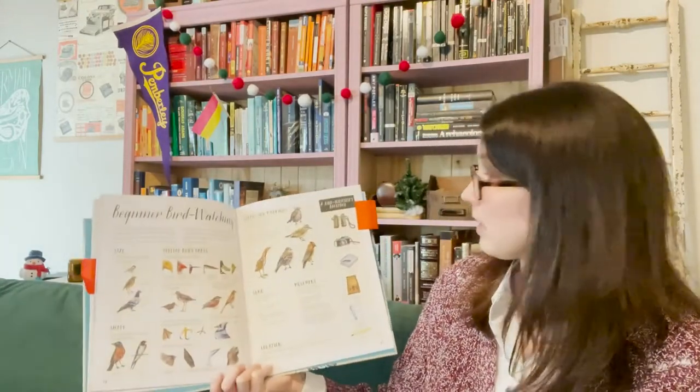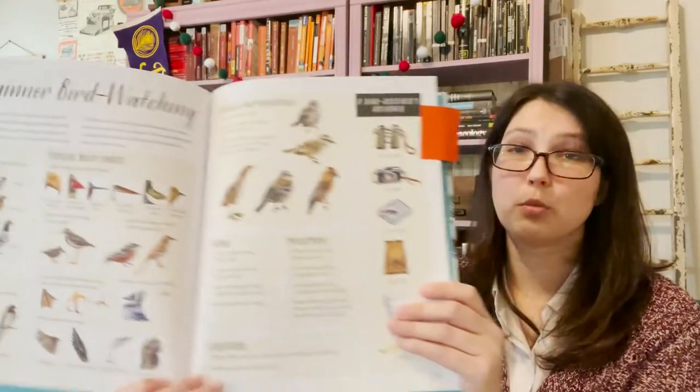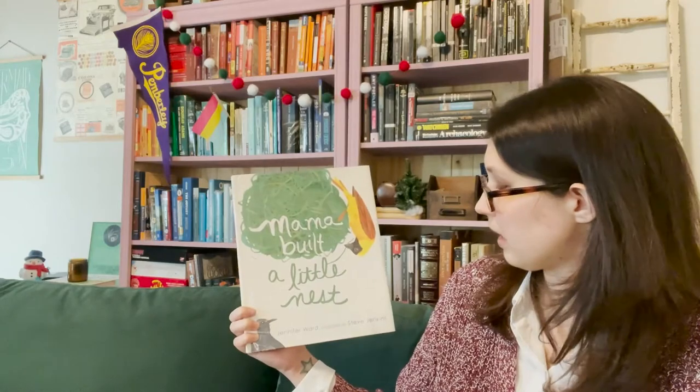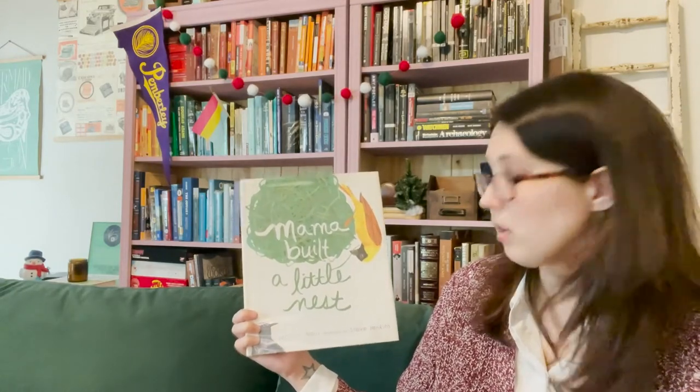If you decide that you like this book and you want to check it out, there's a really great section in the back about beginner bird watching that gives you some tips. So next, I'm going to read another book. And this one is called Mama Built a Little Nest. It's by Jennifer Ward and illustrated by Steve Jenkins. And this one is read with permission from Simon and Schuster.